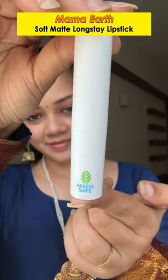Hey guys, I am here today. I have done a lot of makeup on this road, but it's the most important lipstick that I use. My favorite is Mammoth Soft Matte Long Stay Lipstick.